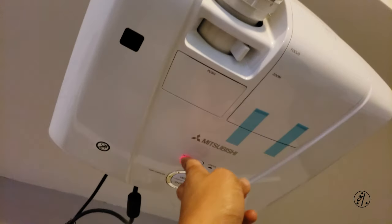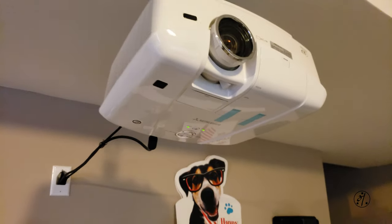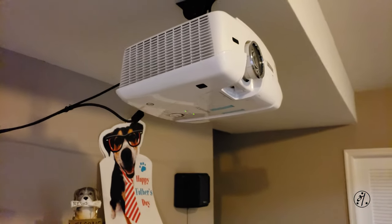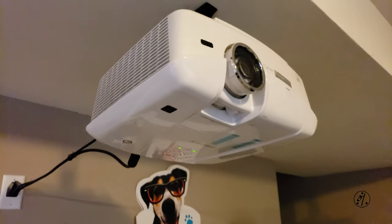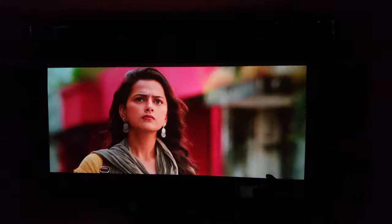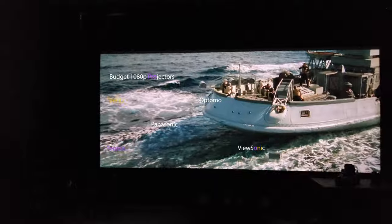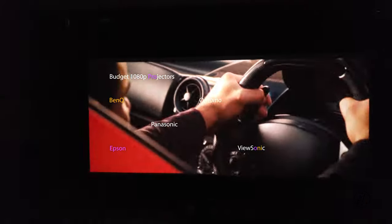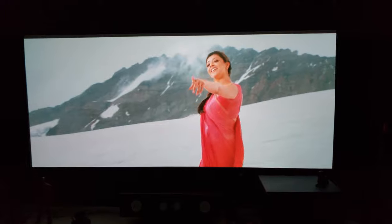Let's talk about the heart of the home theater system — obviously it's the projector. This is a Mitsubishi 3D DLP projector, approximately seven years old. Back in the day, DLP was widely known for its color reproduction, especially on a tight budget. Nowadays you can get a basic 1080p projector for $400–$500. For budget options, BenQ and Optoma are two good brands offering a range of projectors starting from $400–$500.